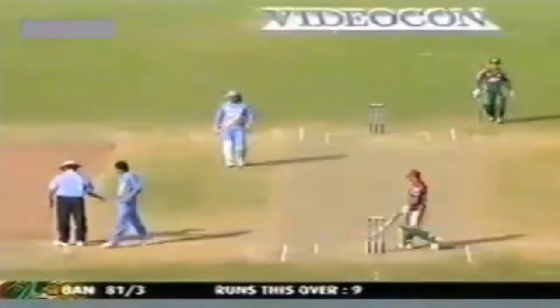The fact that Joginder Sharma gets the ball to move away means there's always a chance he'll be able to get it over extra cover. That's a bit of sloppy fielding there by India. 81 for 3.